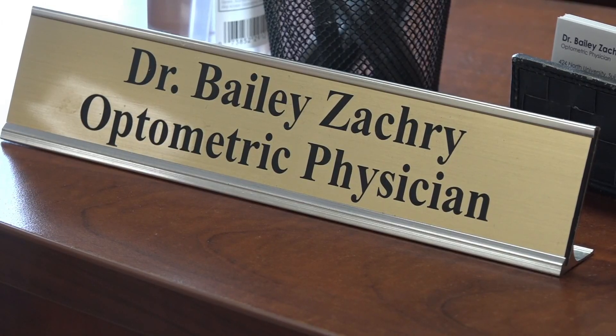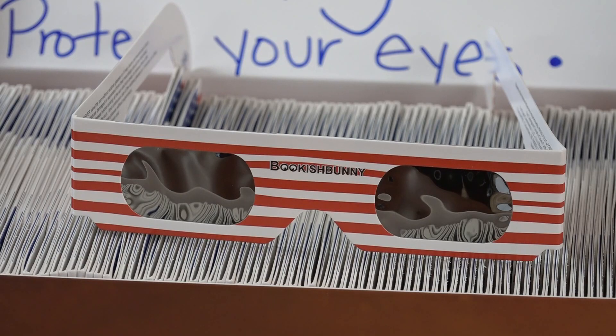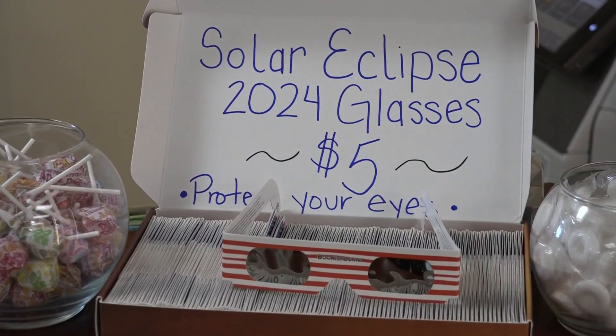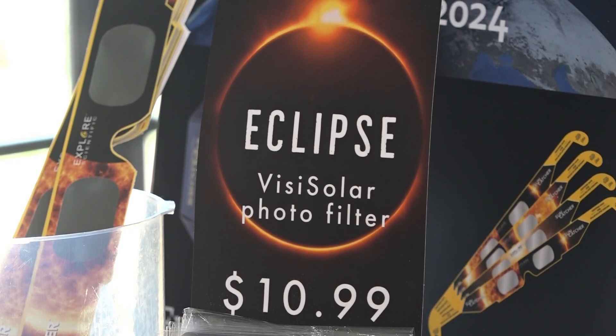Optometrist Bailey Zachary says it's going to take more than sunglasses to protect your eyes. You want to wear solar filters — that can be a handheld filter or the eclipse glasses that you hear of — and you want to make sure that they're ISO approved. According to NASA, the only time when it's okay not to wear eye protection while looking at the sun is that brief time when the moon completely blocks it. Anytime that you're going to look at the sun without the right eye protection, you're at risk of getting something called solar retinopathy, which is actually a sunburn inside of your eye, and that can lead to permanent vision loss.